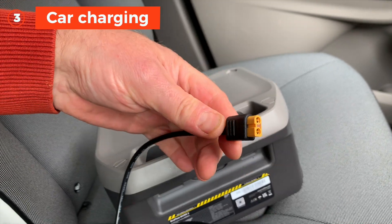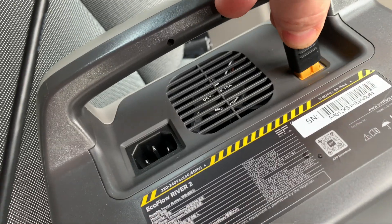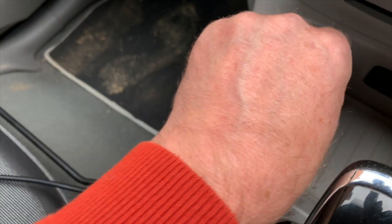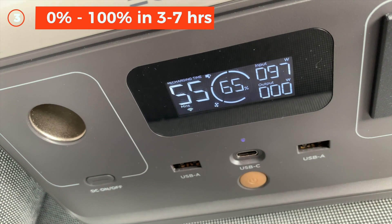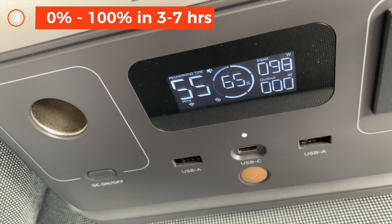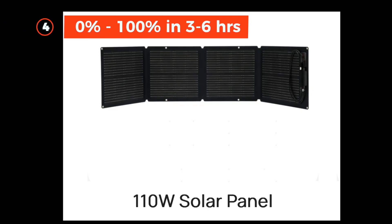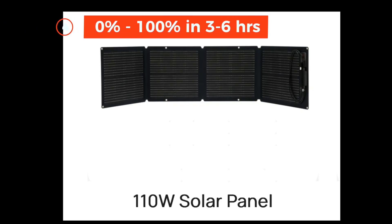Three is car charging via the cigarette lighter socket, or accessory socket as they've now come to be called, 0 to 100% in three to seven hours. And four is solar charging, 0 to 100% in three to six hours.